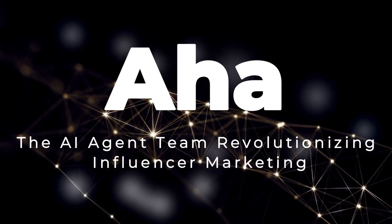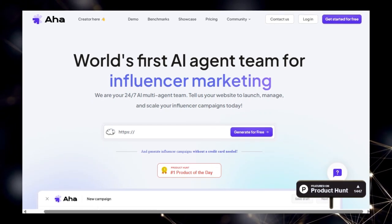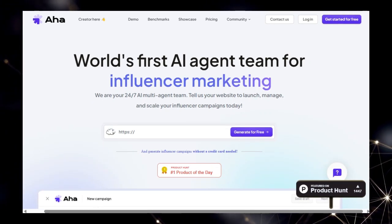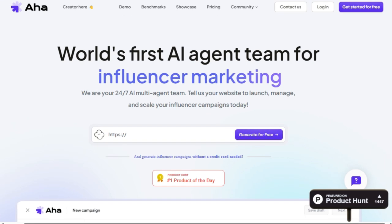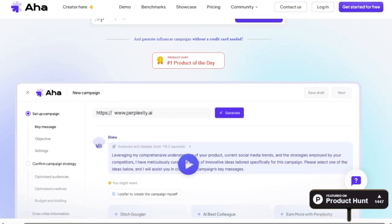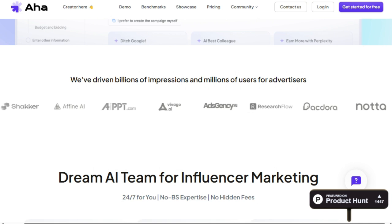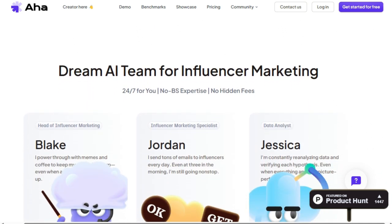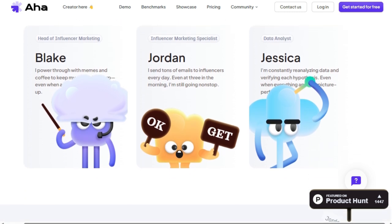Project number six: AHA, the AI agent team revolutionizing influencer marketing. AHA is the world's first AI agent team designed specifically for influencer marketing. What truly sets AHA apart is its innovative approach of providing you with a 24-7 multi-agent team powered by artificial intelligence to handle all aspects of your influencer campaigns. Unlike traditional methods or even other marketing tools, AHA offers a complete, always-on team consisting of AI agents like a head of influencer marketing, an influencer marketing specialist, and a data analyst. These AI agents work tirelessly, even through late nights, to manage, launch, and scale your influencer campaigns.